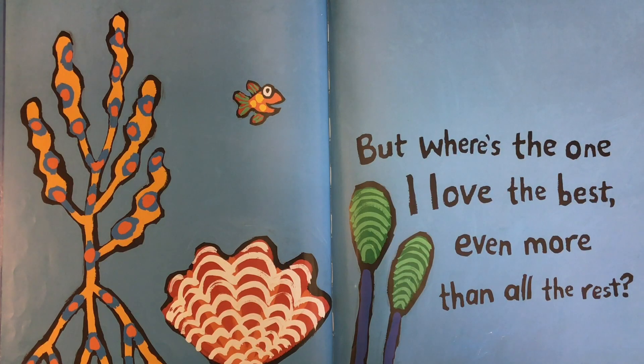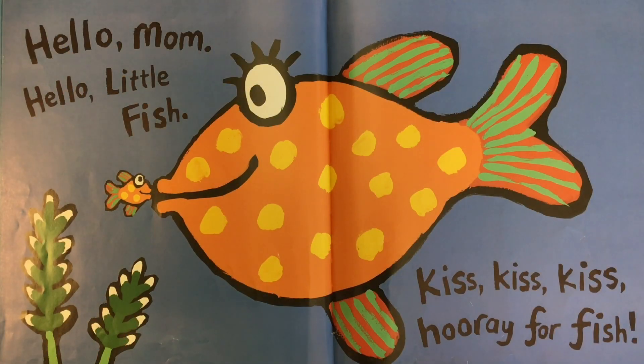But where's the one I love the best, even more than all the rest? Hello, mom. Hello, little fish. Kiss, kiss, kiss. Hooray for fish.